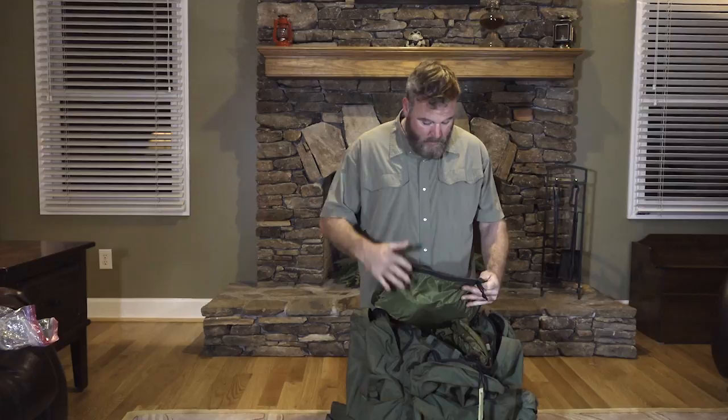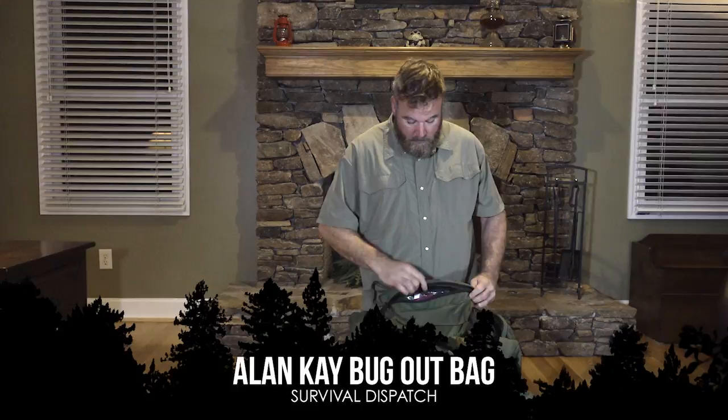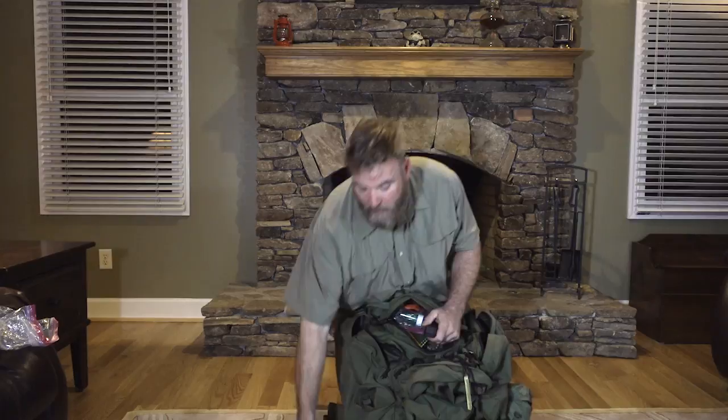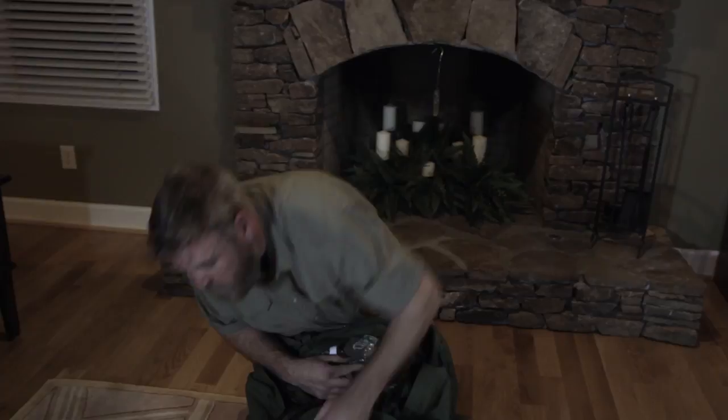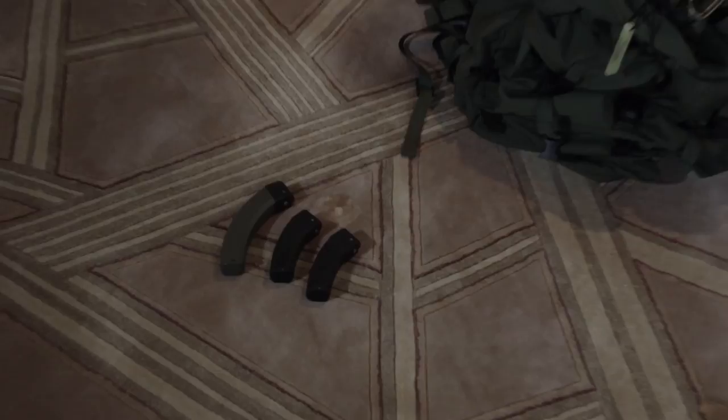We're just about through with the contents of the bag. Up in the lid there are two separate sections. We'll go ahead and start in this top section. What we find here is some ammunition loaded into magazines for our Ruger 10/22. I do like the ability to reload — that's why I carry more than one magazine, should I have to press this into service.